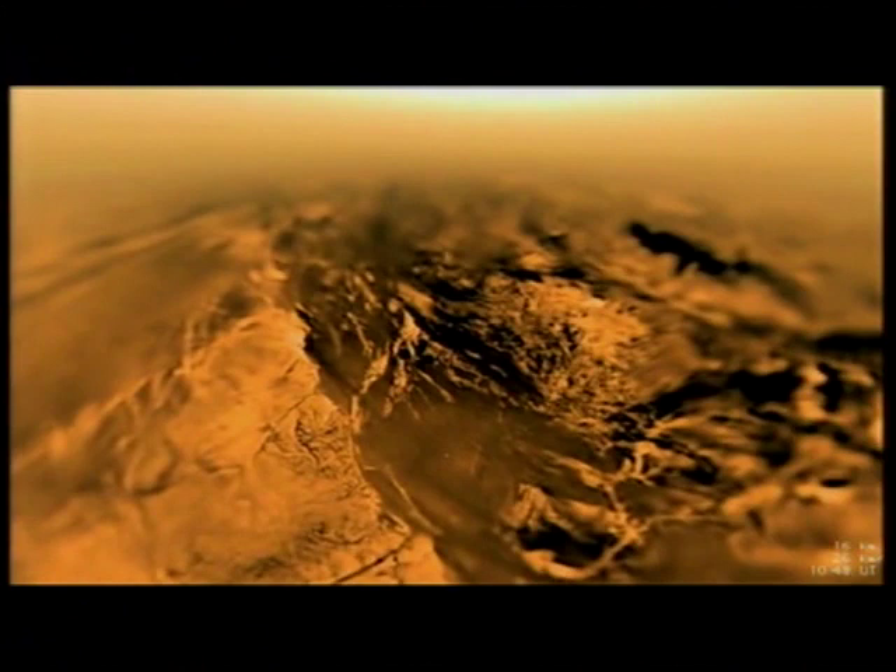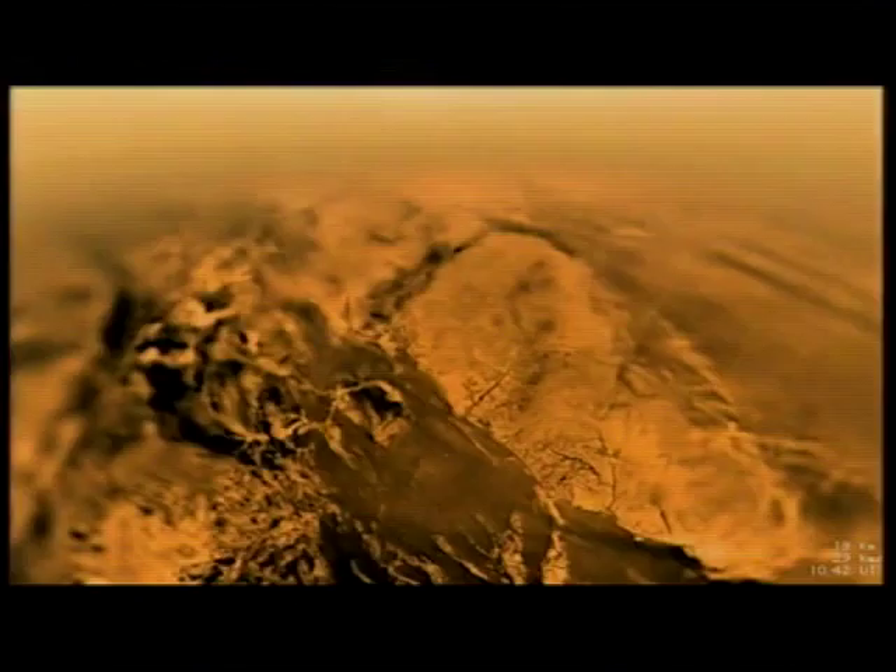But not of water? Absolutely not. It's methane — liquid methane. The methane rain and drizzle, which we think exist on Titan.